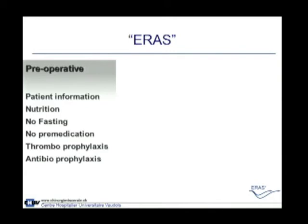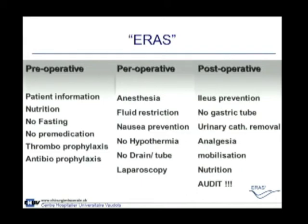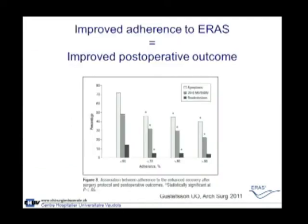The ERAS elements are classified in three phases: the preoperative phase, the perioperative phase, and the postoperative phase. What you see on this slide — all these elements — are not very spectacular; they are easy measures to implement. The difficulty is putting them all together. What we know is that the more we apply these ERAS elements, the fewer symptoms, the fewer complications, and the fewer readmissions patients will have.